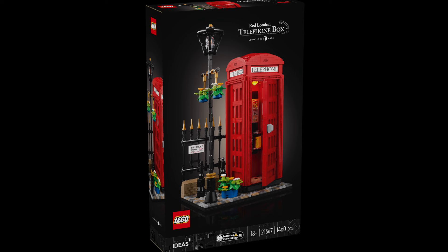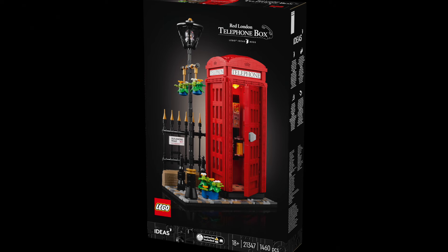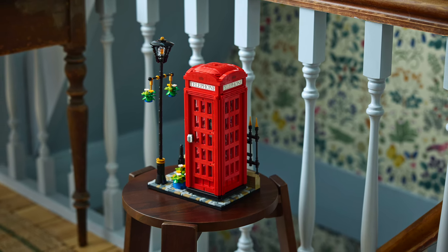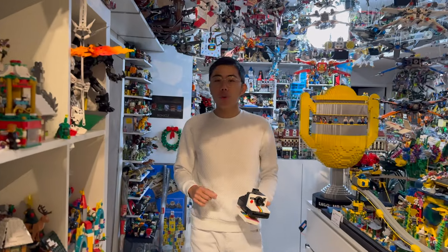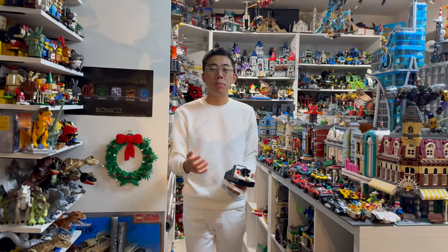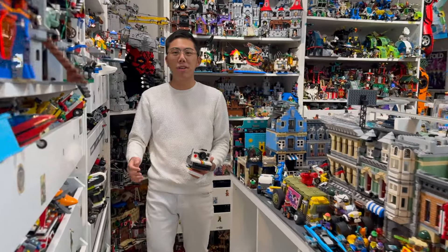I'm excited to get it on February 1st and really curious what other folks think of the set, so let me know down in the comments what you think, whether it's worth the price, and if you'll be picking this up. I hope you enjoyed our special look at the brand new LEGO Ideas London Telephone Box. Do you like it? Do you feel like it's a good rendition of the original LEGO Ideas project? Thank you so much for tuning in to Duck Bricks — be sure to like and subscribe for even more LEGO news, reviews, discussion, and analyses coming soon. Bye for now!